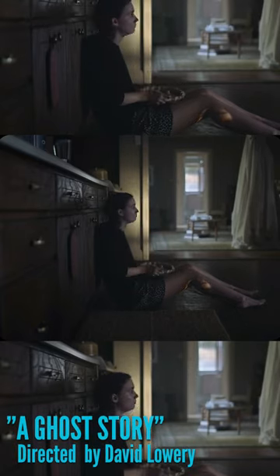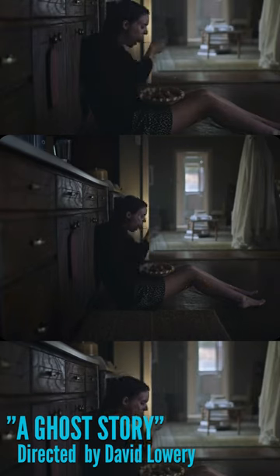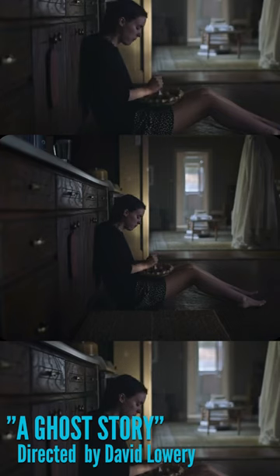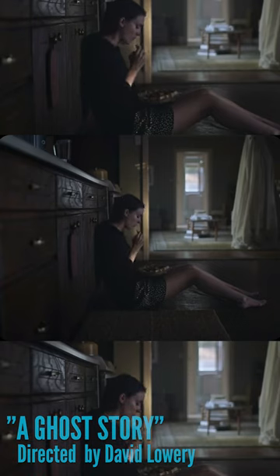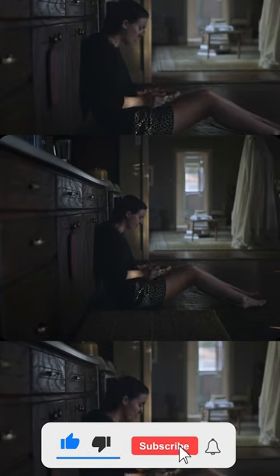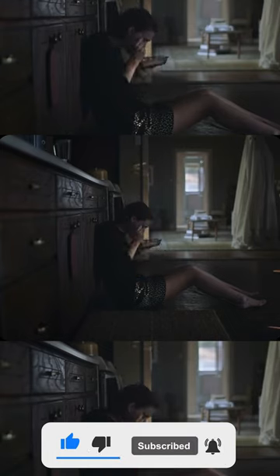And the camera doesn't cut — it's literally the entire pie. Then she goes and throws up in the bathroom, and it's just that for like 10 minutes straight. This kind of shot accomplishes realism and really puts the audience in a scene with a character, even though it can be boring and stupid if you don't use it right.